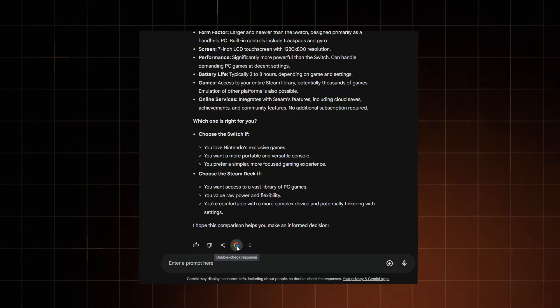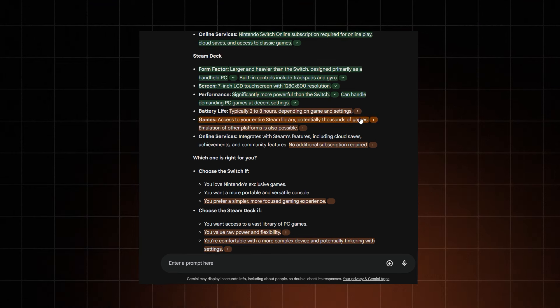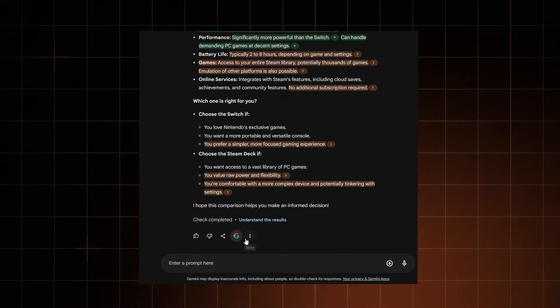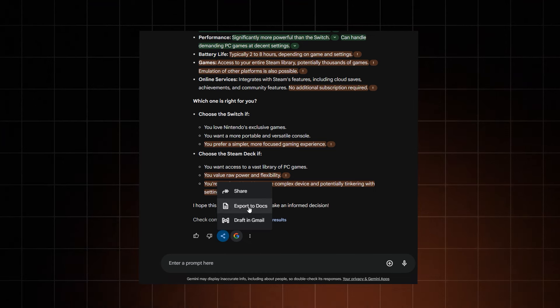Or do I? Gemini can double-check itself and give you the sources it used to verify the information — very convenient. I can also export that information into the Google Workspace. I have a feeling that this integration with other Google services is exactly what Gemini needed to contrast against ChatGPT.